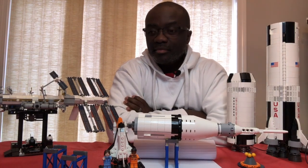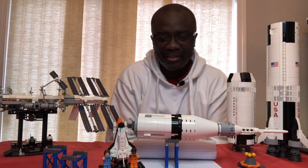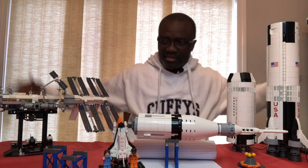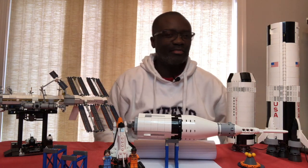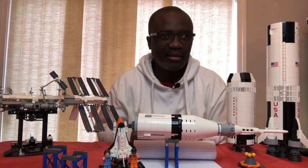Hey there LEGO fans and welcome to another episode of our weekly What's Exciting on the LEGO Ideas page. Today's episode, and as you can see, I have all the LEGO Ideas space items in front of me because I want you to think about how exciting it was when these sets came out.